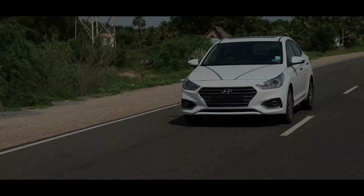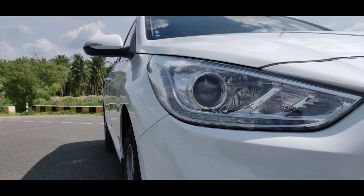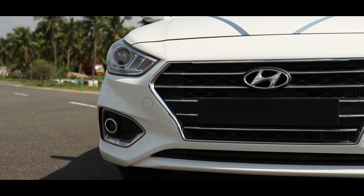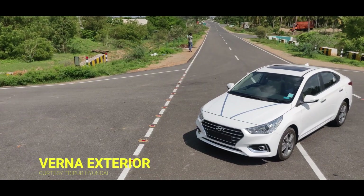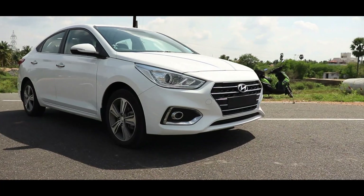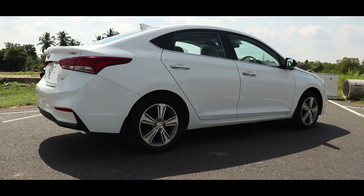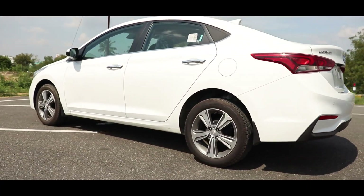Hello friends and welcome to Karsamy. I'm called Karsamy, and this will be the best Hyundai Verna review. Let's take a look at this car in the facelift of 2017. This car has both petrol and diesel engine options. For this review, we have the top model with a diesel engine. We will take a look at the interior comfort, exterior design, and additional features.